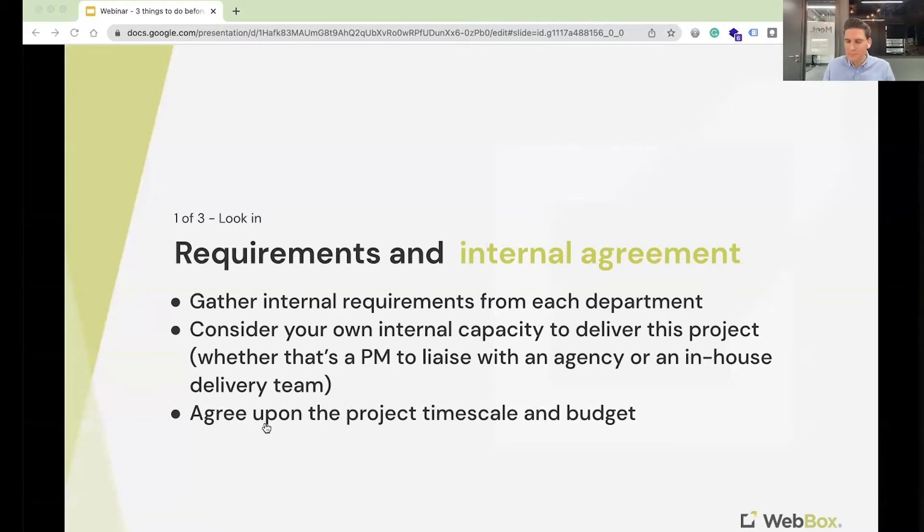The third thing here is internally starting to think about your timescales and budgets for this project. This can sometimes be really difficult for businesses to agree on and define, and there might be different views internally. But it's really important that you're transparent with the agency from day one. If you need the project delivered by a particular date and that's non-negotiable, they need to know that. Or if you have no idea and you're looking for the agency to propose, that's fine too — just make it clear from day one.